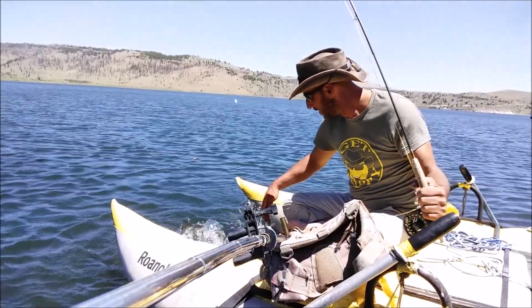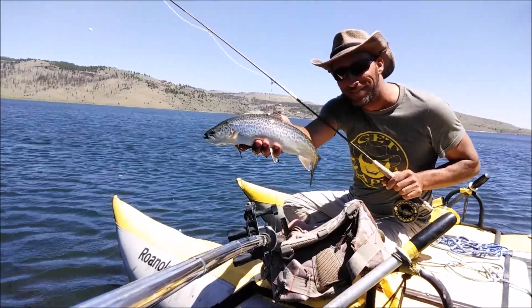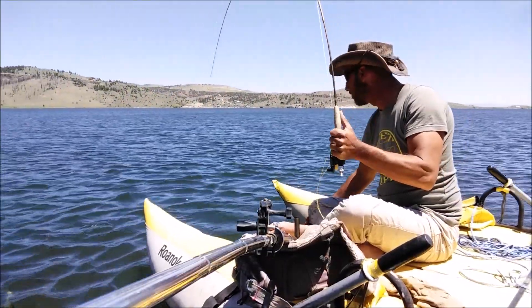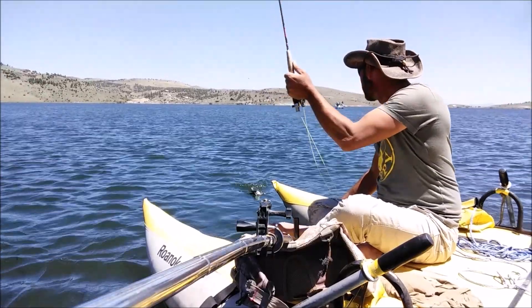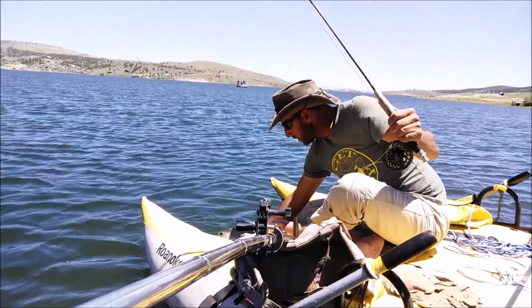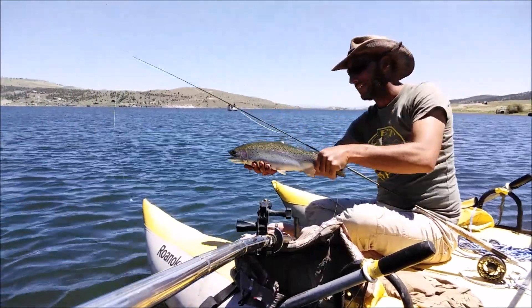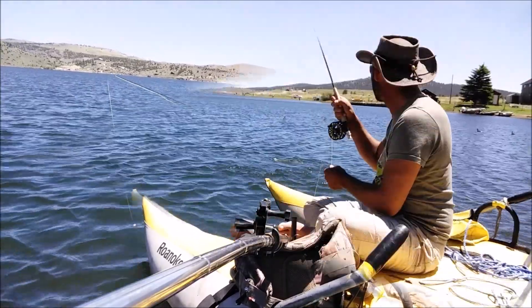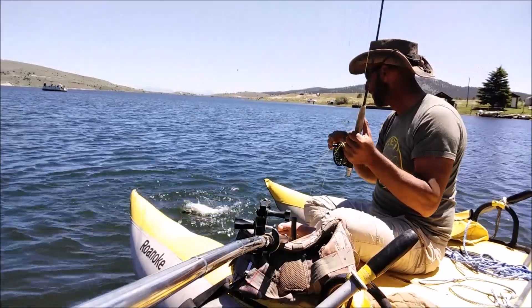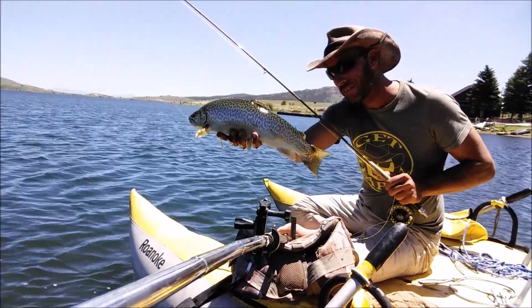There you go, guys — tiger trout, tiger trout. Big fat rainbow. There we go — nice big rainbow. Look at that fella — that's going to go right about 19 inches.